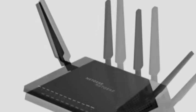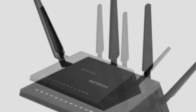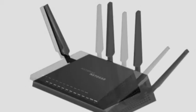The Nighthawk X4 is actually the second Wave 2 router to hit the market, the first being the Asus RT-AC87. It seems benchmarks are currently favouring the Asus, although we've yet to run our own tests.